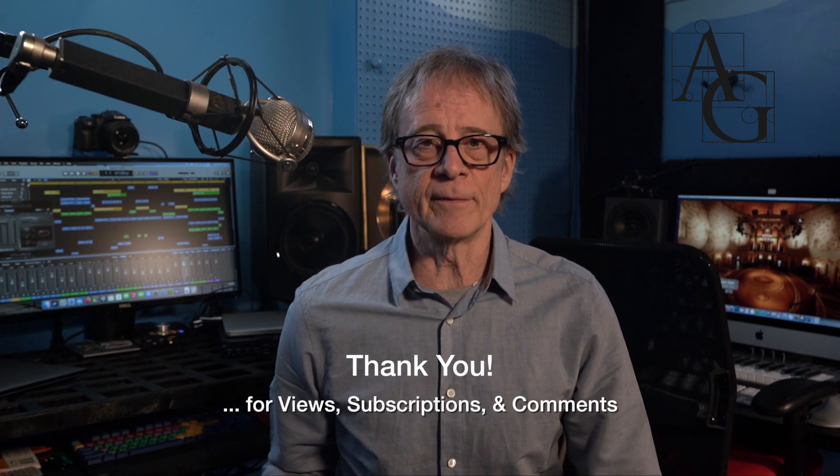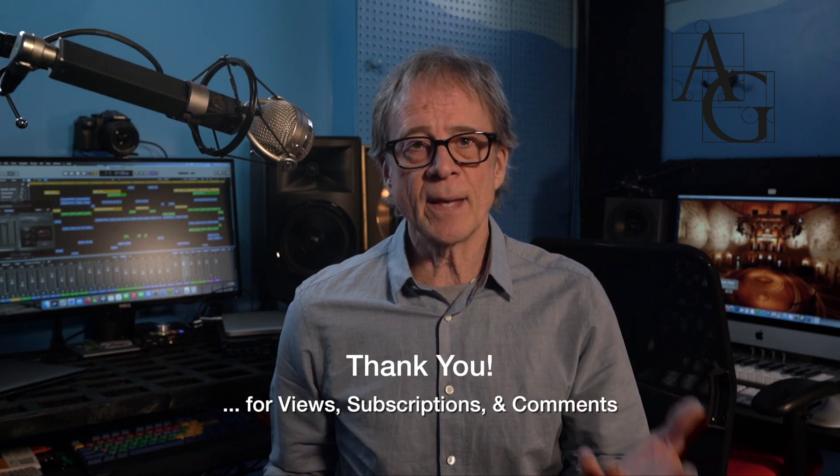Hi, I'm John Calder of Acoustic Geometry. Our YouTube channel has millions of views and we really want to thank you all for the views, the subscriptions, and the comments.